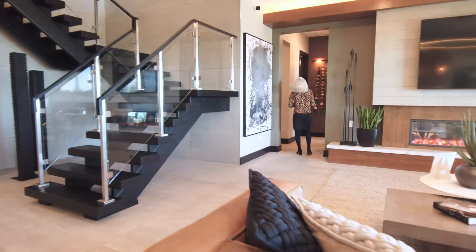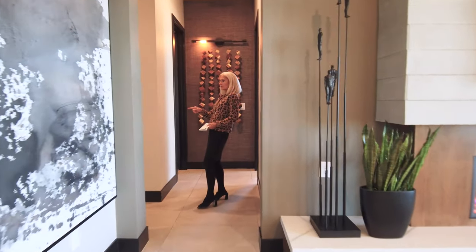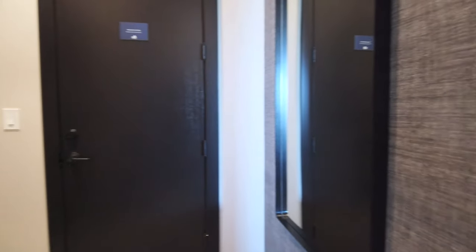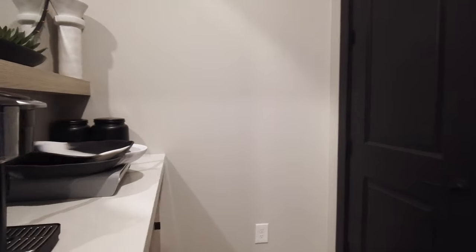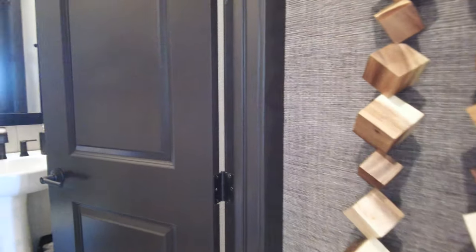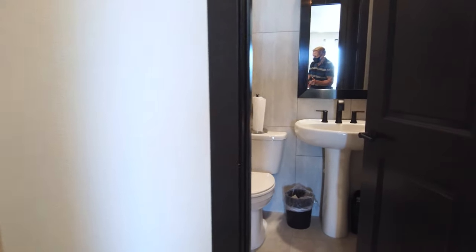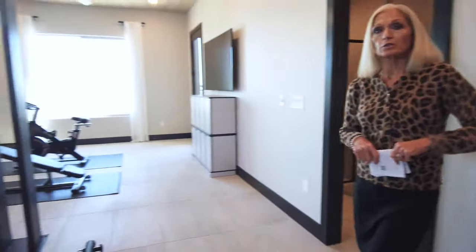Moving along to what I'll call the gen suite. Here's the door that takes you to the three-car tandem garage — otherwise it's a two-car garage. It has a little drop zone area fixed up like a coffee area. In this model, with the gen suite configuration, you would have a half bath here. Moving into this gen suite, it's fixed up like a gym.